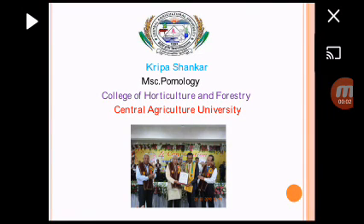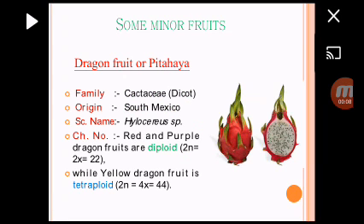Welcome back. This is Kripa Shankar, M.S.E. Pomology, Department of Horticulture, Central Iculture University. Today I am here to present some underutilized or minor fruits. In some competitive exams, all these fruits are not available, which are asked in different exams. So I collect from different sources.